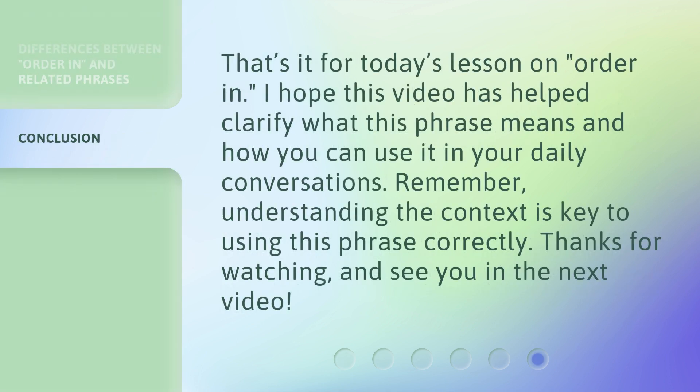That's it for today's lesson on 'order in.' I hope this video has helped clarify what this phrase means and how you can use it in your daily conversations. Remember, understanding the context is key to using this phrase correctly. Thanks for watching, and see you in the next video.